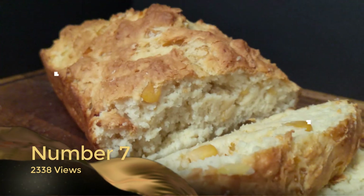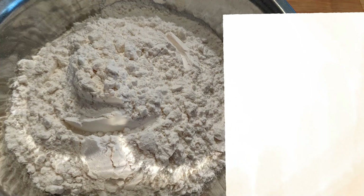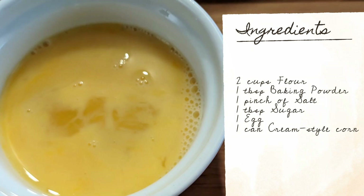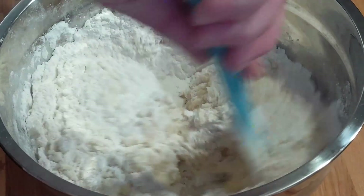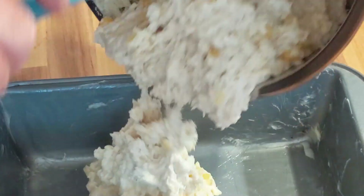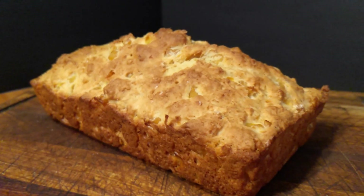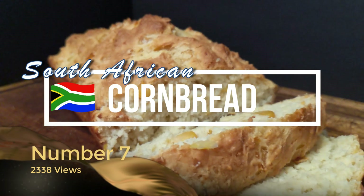Coming in at number seven on our list with 2,338 views is South African cornbread. This is a wonderful traditional recipe — I really love the simple ingredients in it, and the cream-style corn really does add something over a more American-styled cornbread. I really love this recipe, and obviously people responded well to it too. At number seven, that is the South African cornbread.